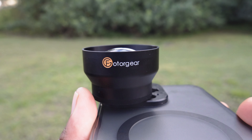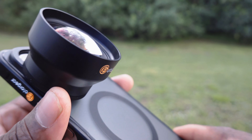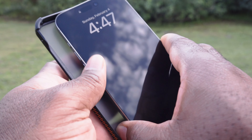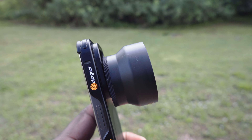This is a 60mm portrait lens from Photar — they did send this lens to me. For photography, I would not recommend it, but for video this thing really shines.